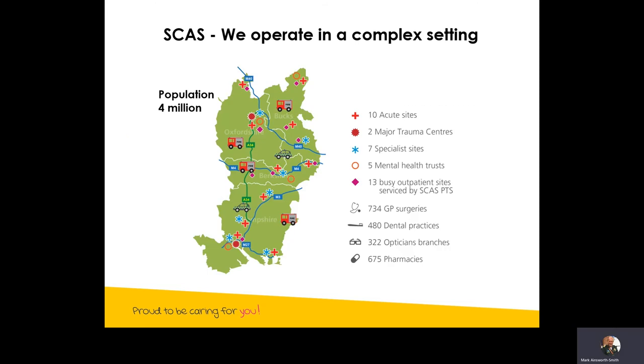We operate in quite a complex setting. Our general population is about four million, and during the day that swells because of commuters to about 5.5 million. We cover a large patch ranging from the most rural areas in Hampshire, Oxfordshire, and parts of Buckinghamshire, all the way to inner city areas such as Portsmouth, Southampton, Oxford, Reading, and so on.